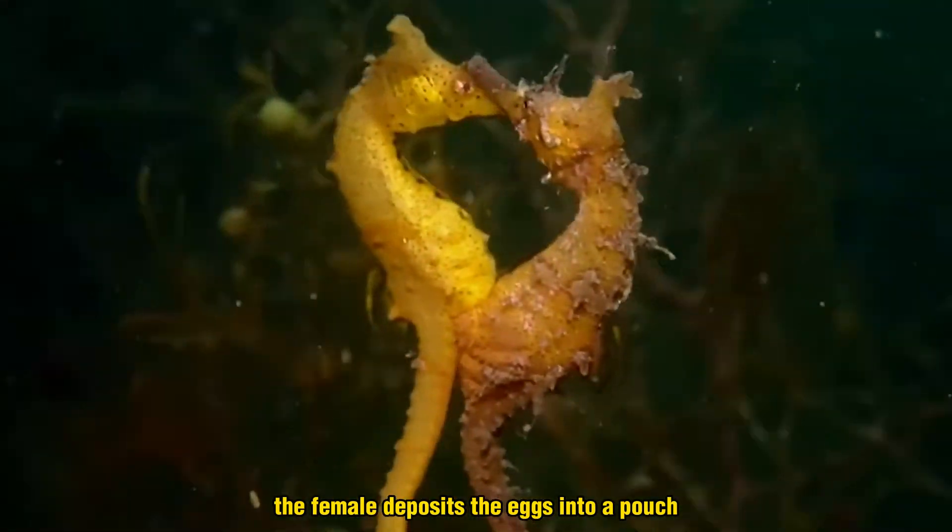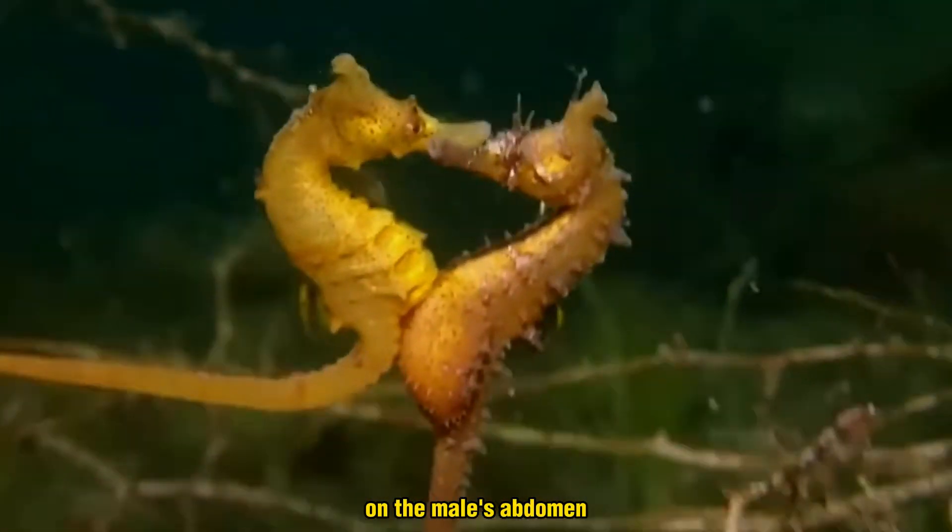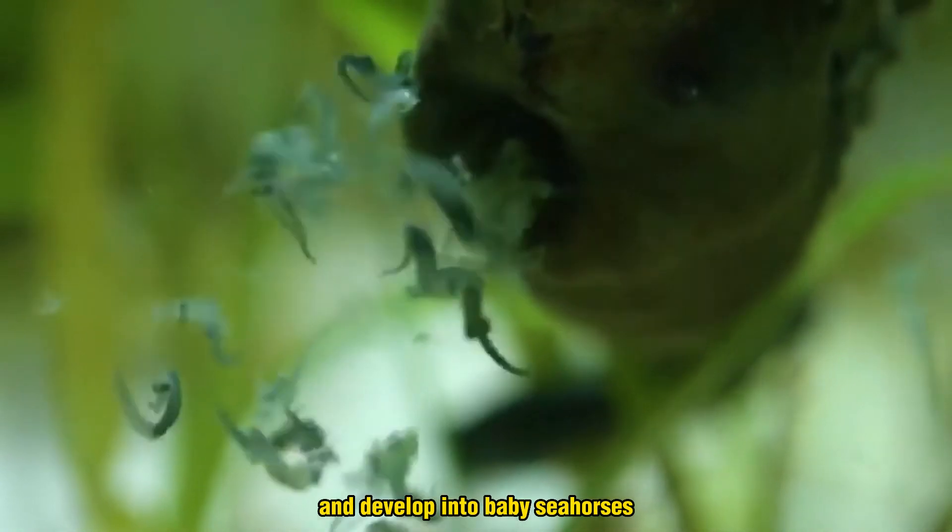The female deposits the eggs into a pouch on the male's abdomen, where they are fertilized and develop into baby seahorses.